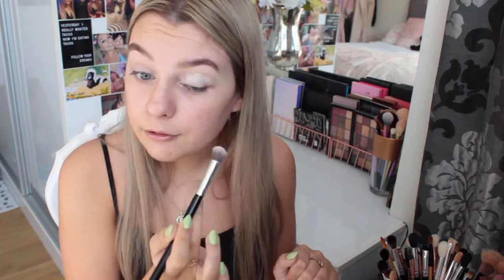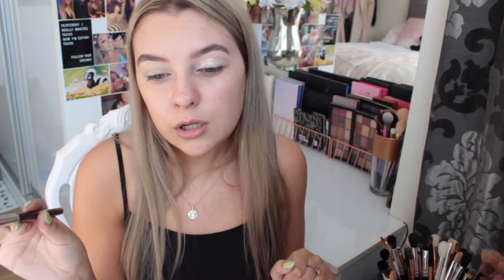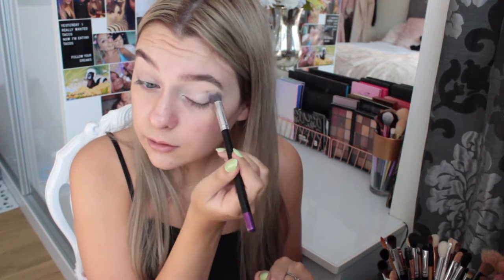I love this base — it makes my eyeshadows nice and bright. I was initially intending to film a first impression slash review on the new Revolution Conceal and Hydrate Hyaluronic Acid Foundation today, however I went on holiday and forgot I was darker than usual, so I bought a shade that's about four shades too light for me right now.